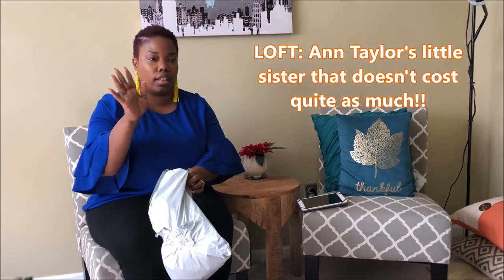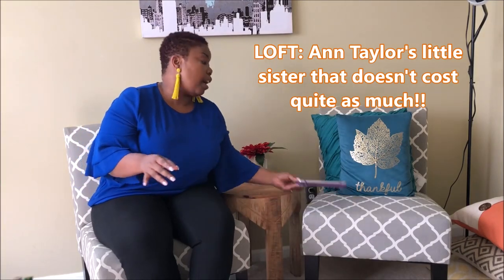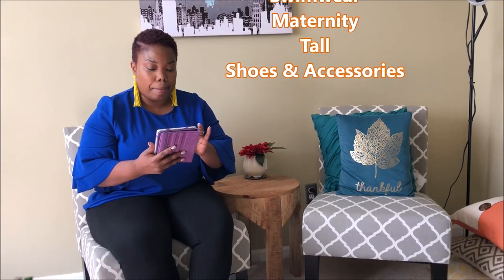So today we will be reviewing and I will be trying on my shipment that I received from Loft — excuse me, Ann Taylor is Ann Taylor, Loft is Loft. Loft carries petite sizes, plus sizes, swim, maternity, and they also offer tall, which is wonderful. And I believe their plus size goes up to size 26.